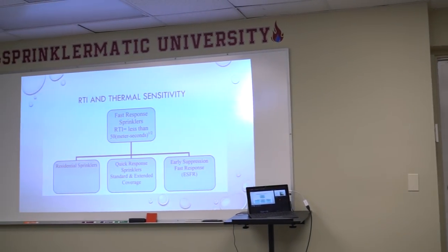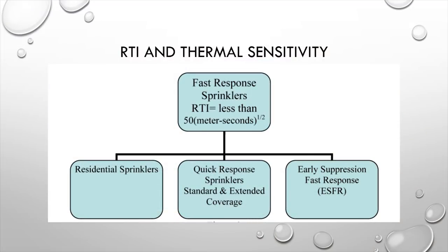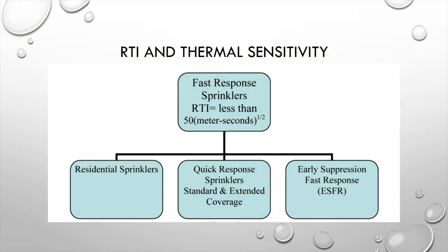There's a misunderstanding around semantics when it comes to fast response and quick response. Fast response refers to the heating element itself, while quick response is a listed sprinkler designation. This has a big impact on designs: if a sprinkler has a fast response heating element but is not listed as quick response, you need to watch your design areas, because a quick response listed sprinkler allows you to reduce your design area by up to 40%. Quick response applies to residential sprinklers, listed quick response sprinklers, and ESFRs.